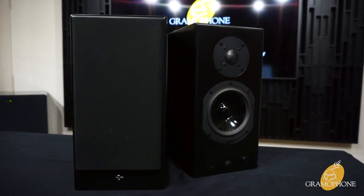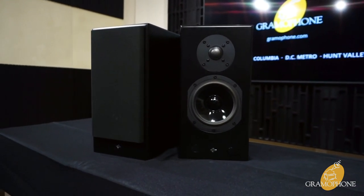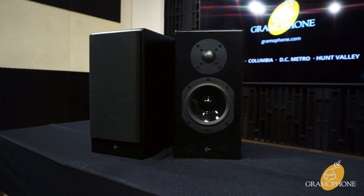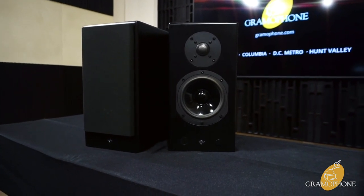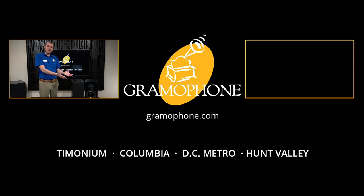If you have any questions or want to learn more about the Totem Acoustic KinPlay speakers, please give us a call or stop by one of our four showrooms in Timonium, Columbia, Gaithersburg, or Hunt Valley. If you enjoyed this video, please give us a like and leave a comment down below, and subscribe to our channel for future videos for all your home theater and audio needs. I want to know what you think — what would you do with a pair of Totem Acoustic KinPlays? Comment down below, ask us any questions, and I look forward to seeing you in the next one.